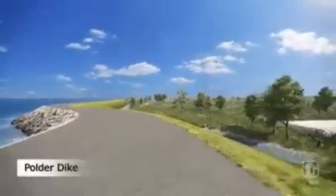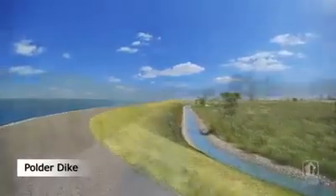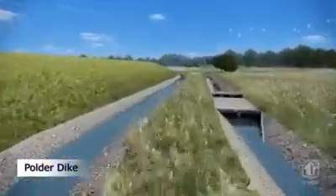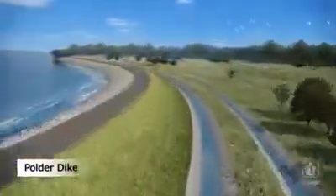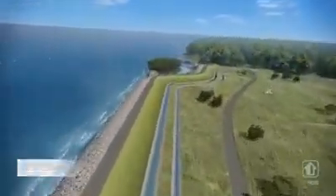The polder dike protects the polder land from the sea. It has an approximate length of 10 kilometers and a height of about 7 meters above the polder land. The dike is designed with a high safety standard of 1 in 100,000 years against wave overtopping.